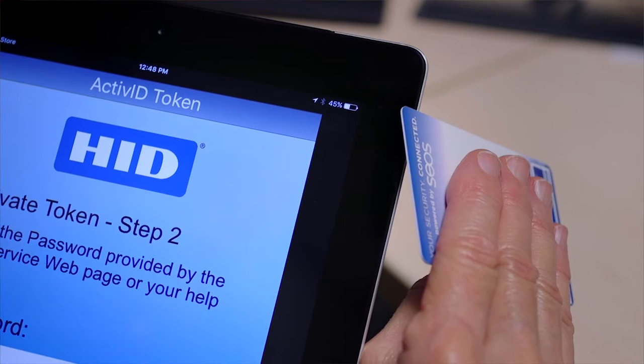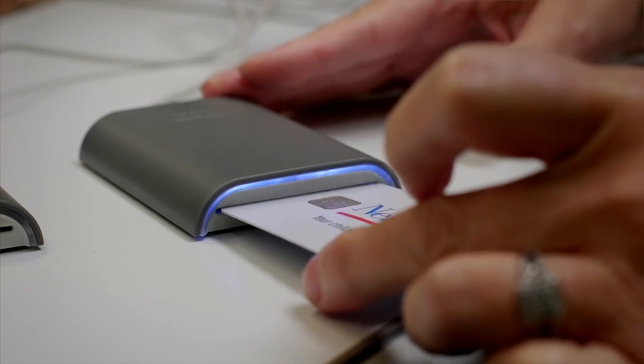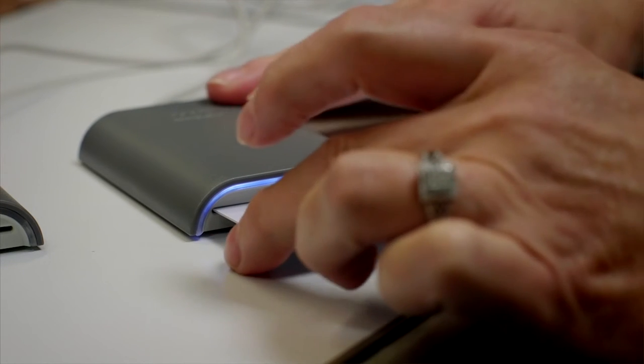HID, as a partner, we had a long-standing relationship just from an access control standpoint. They were our badge and access control partner and we've been with them for a long time. So when the opportunity came up to work with them, I thought it was a great idea to incorporate that badge into the process — it's something a physician has every day when they come to work.